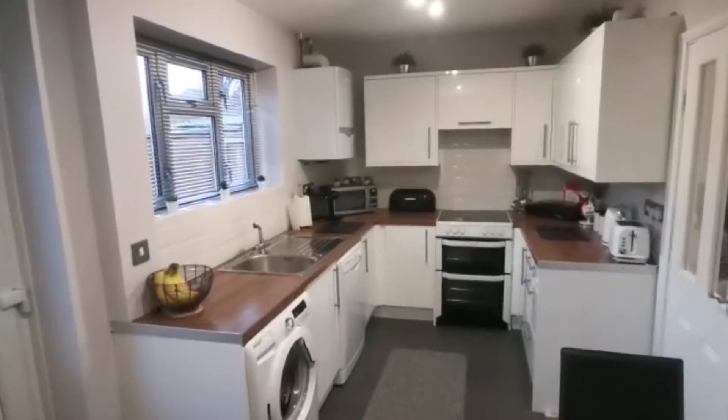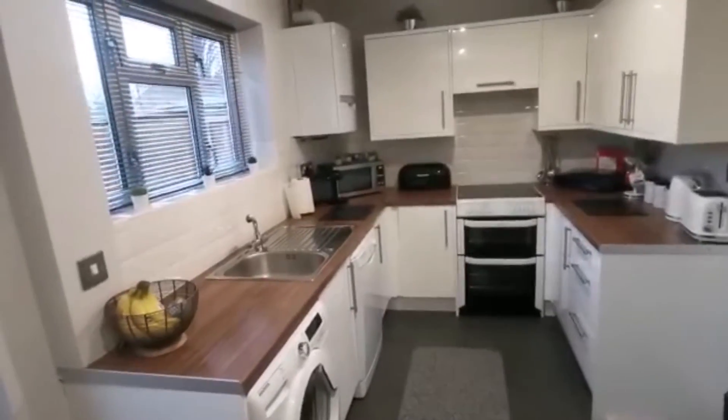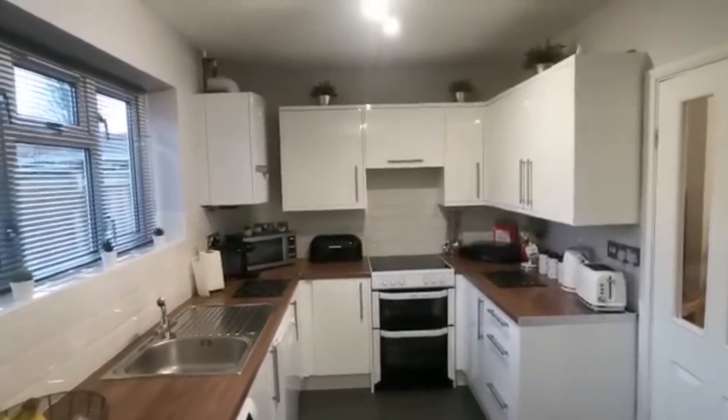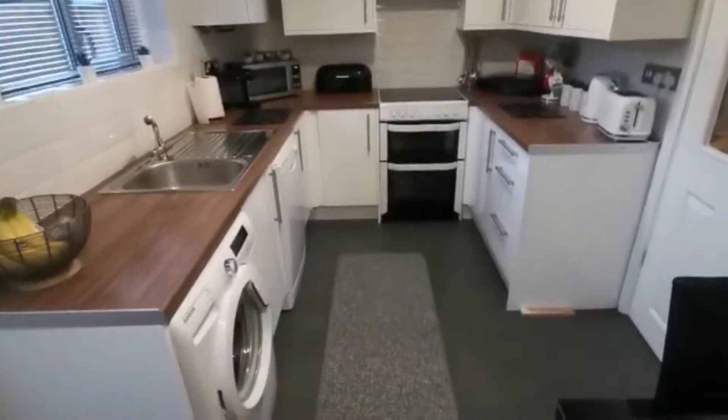You can see ample work surface space there, with room for all your appliances. We've got a washing machine, freestanding dishwasher, and cooker. The fridge freezer is behind me, and there's a combi boiler there in the corner. Just a nice-sized room — a lot of room to get about, with enough space to have more than one of you out here.